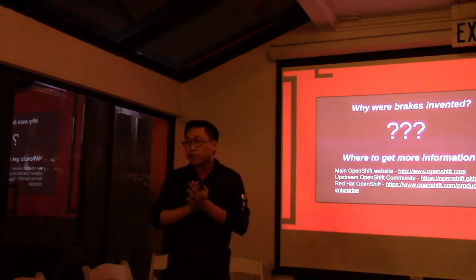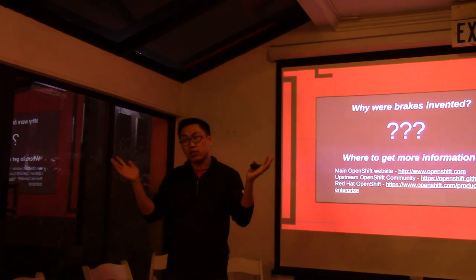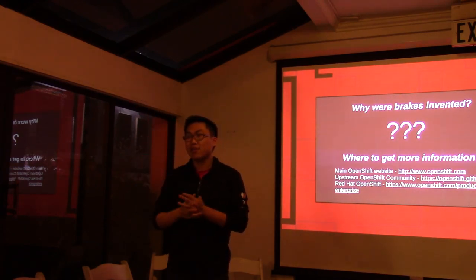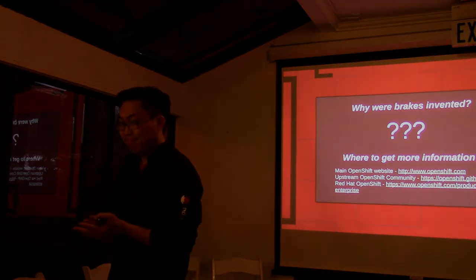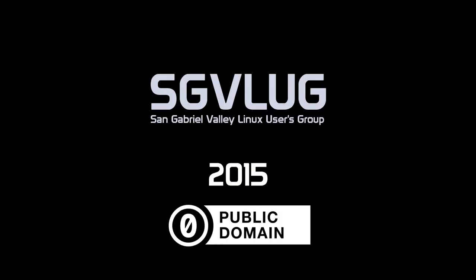Thank you for coming again on a Thursday. If you have any questions, myself and the other Red Hat person around the back would be happy to answer any questions you'd like. Thank you.